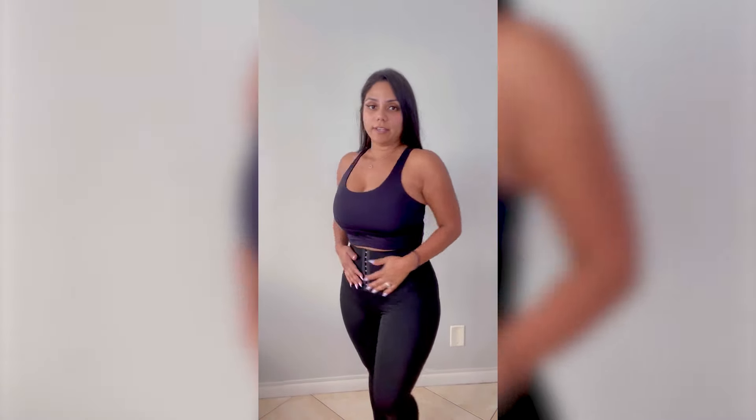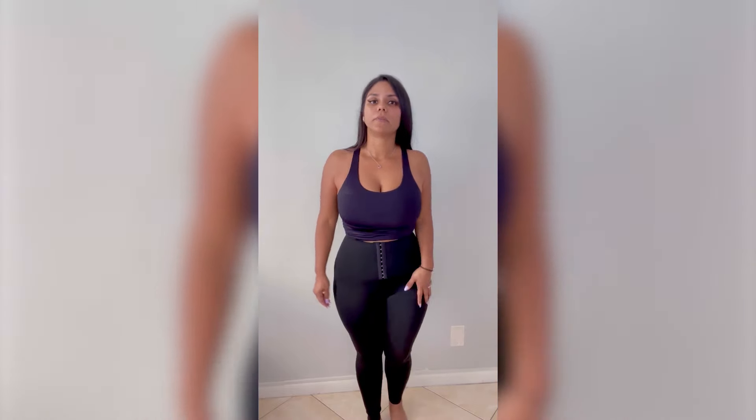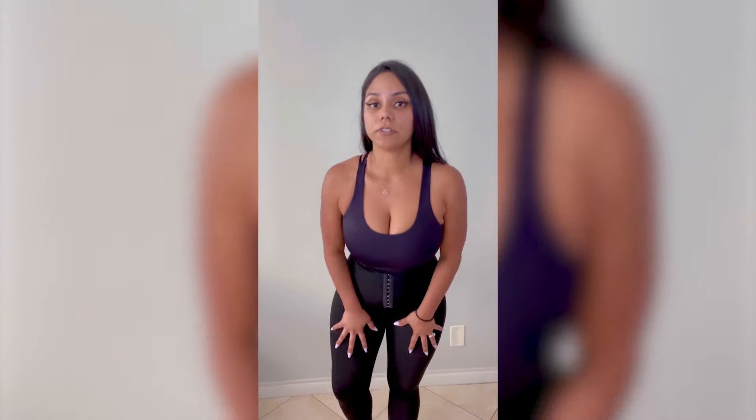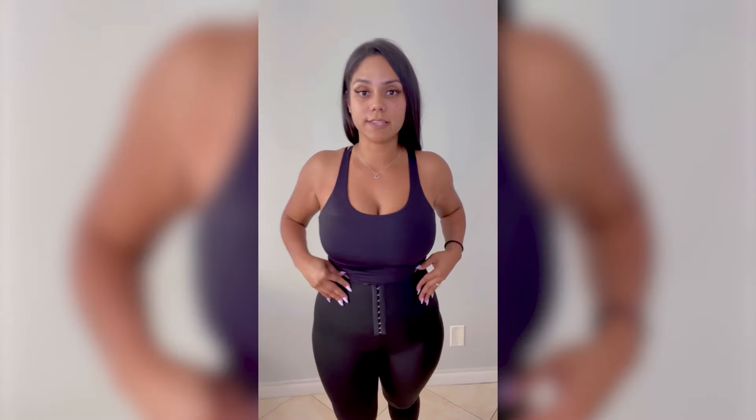I do feel like it hugs me pretty tight. I feel like it complements my figure, my hourglass figure. This is the side here. I'll definitely keep going to the gym in these. These are very comfortable and stretchy. This one also has my stamp of approval.